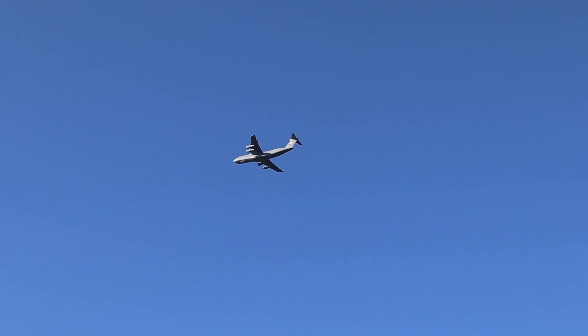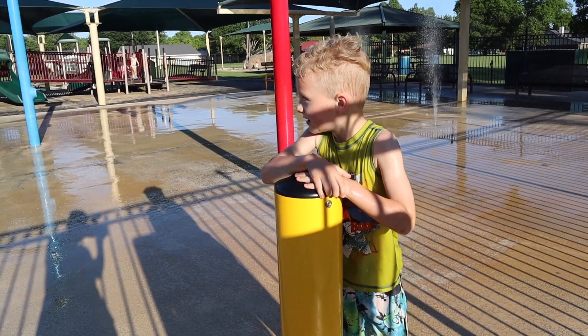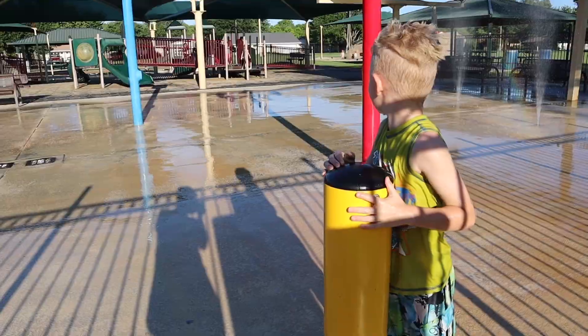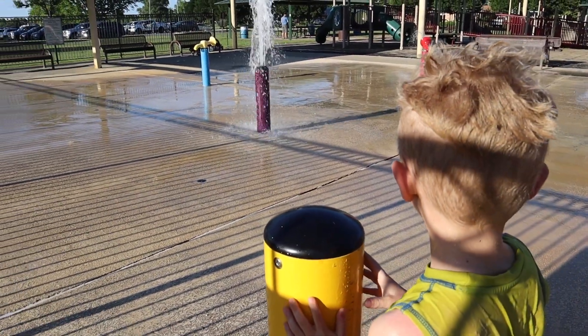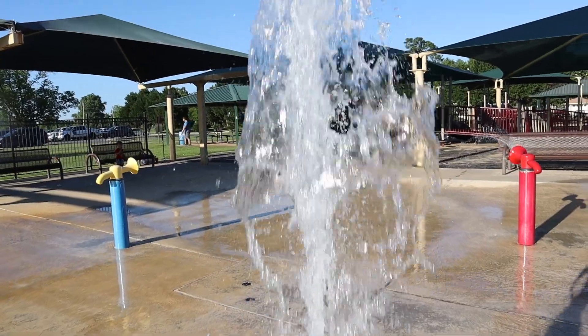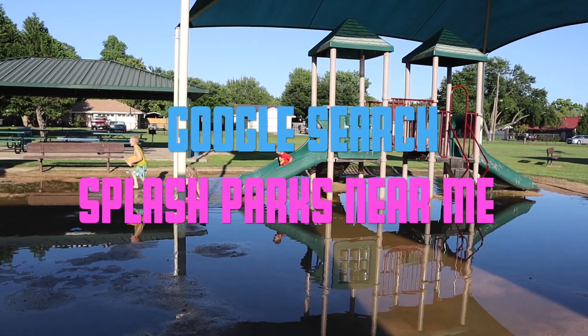This park is also located very close to Barksdale Air Force Base, so you will routinely see large aircraft flying around — it's quite a sight to behold. This is not the only splash park in the Shreveport-Bossier area; I believe there are four others, so lots of options for the kids to get wet when the weather is hot. Just Google splash parks near me.